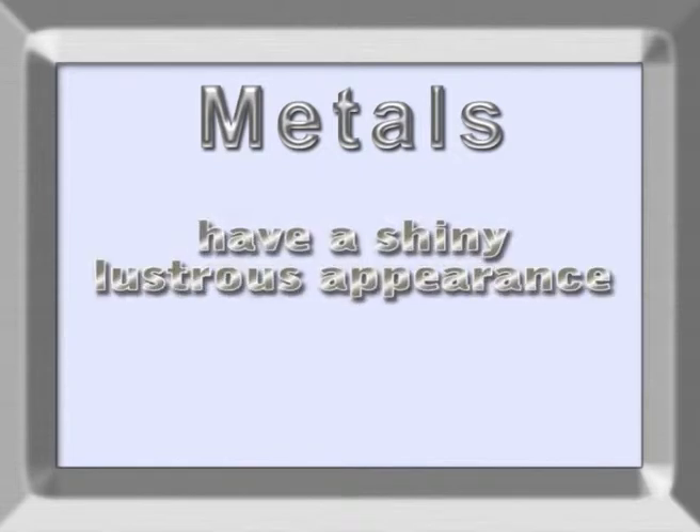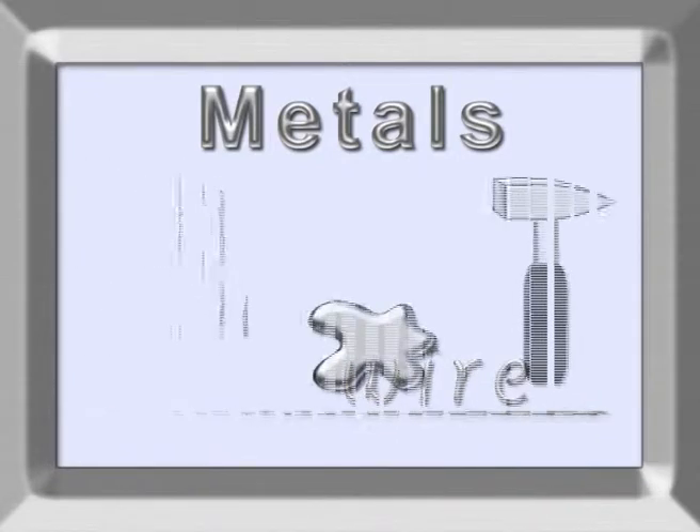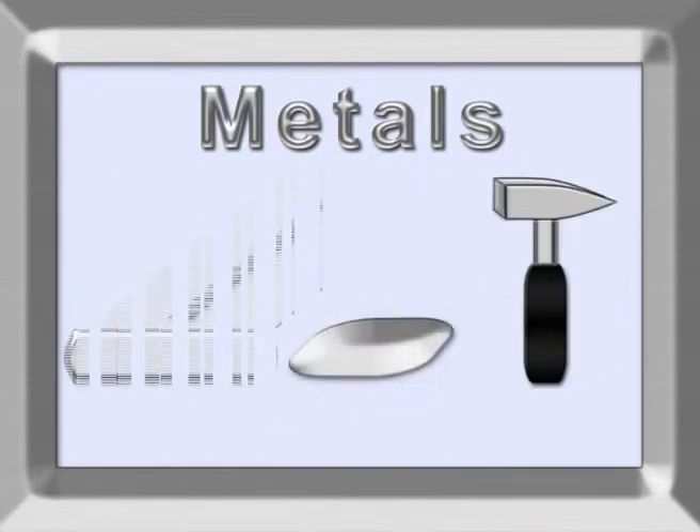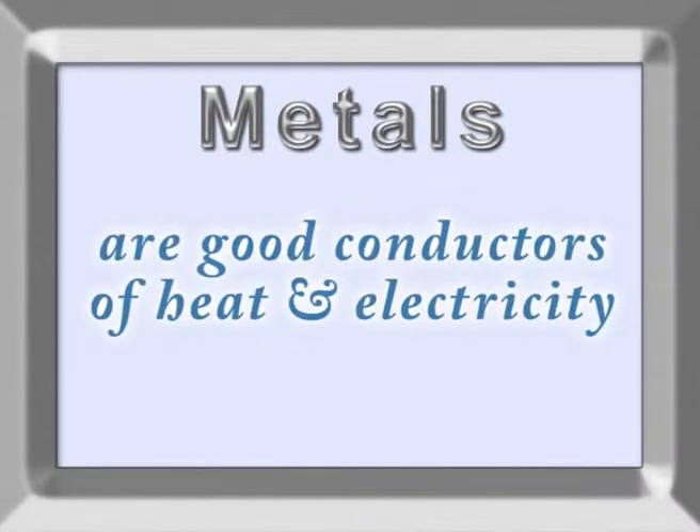Metals tend to have a shiny, lustrous appearance. They can be stretched into wire, twisted into coils, and hammered into thin sheets and foil. They also conduct heat and electricity well.